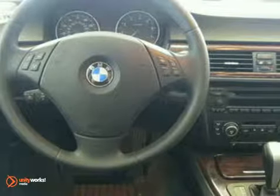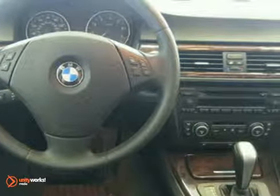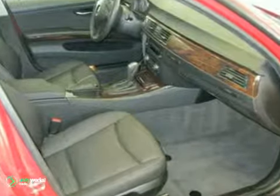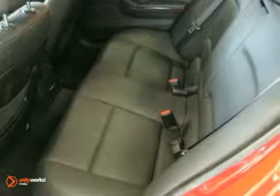A black interior with dark pearl walnut wood trim, and comes with some amazing features such as dynamic cruise control, rain sensor, automatic headlights, moonroof, leather multifunction steering wheel, ambience lighting, automatic climate control, and retractable headlight washers.